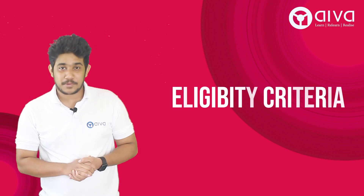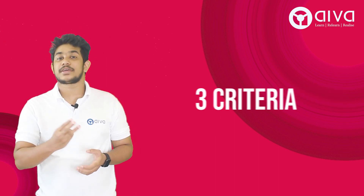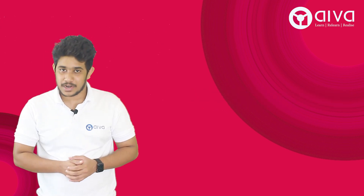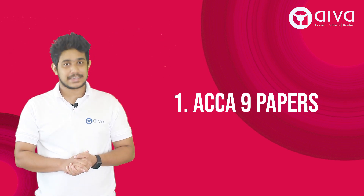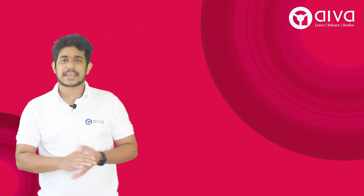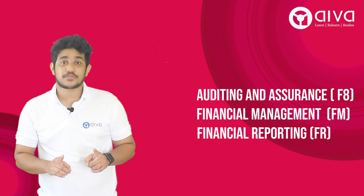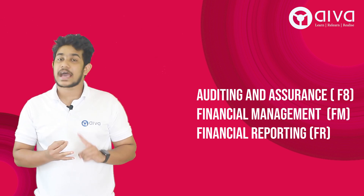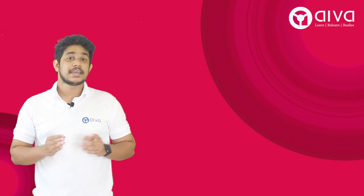Talking about the eligibility criteria, you need to qualify three criteria set by Oxford Brookes University. The very first one is that you need to complete all the first nine papers of ACCA. If you've got any exemptions from other professional courses, it is mandatory for you to appear in the papers AA, FM, and FR — that is F7, F8, and F9.